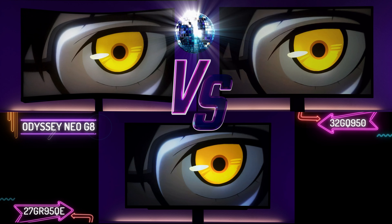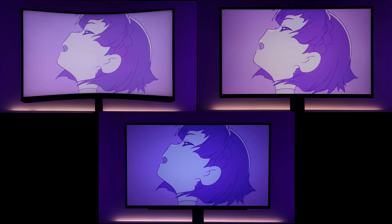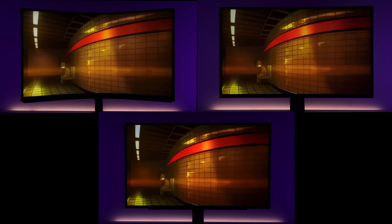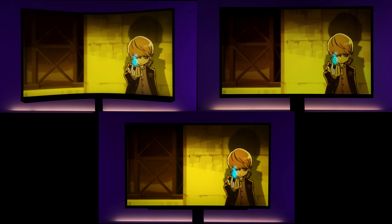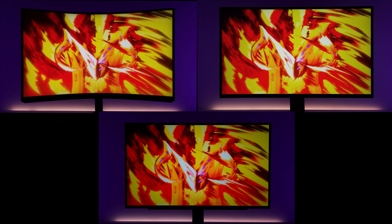A new challenger is introduced in today's versus video — let's see if OLED can compete with the ATW polarizer from LG and also versus the mini LED powerhouse of the Neo G8. Welcome to Victor's Reality. Today we have the LG 27GR95QE 240Hz OLED versus LG's own 32GQ950 32-inch Nano IPS, and also versus the Samsung Odyssey Neo G8 mini LED powerhouse.